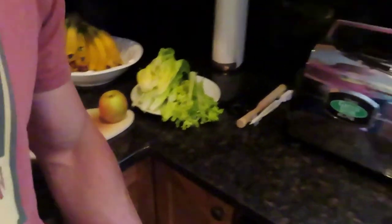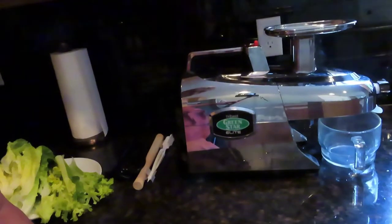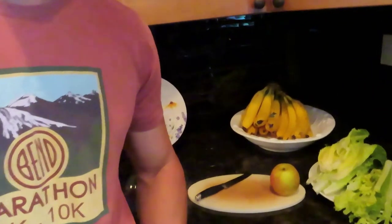I'm gonna be juicing with my Green Star Elite juicer, which I recently got. I've used a lot of juicers in the past and this is the one I definitely recommend — the best one I've used. So if you're ever looking at getting a juicer, definitely check out that brand. It's a really good brand, it yields a lot of juice, and it's a slow juicer. I can't recommend it enough.